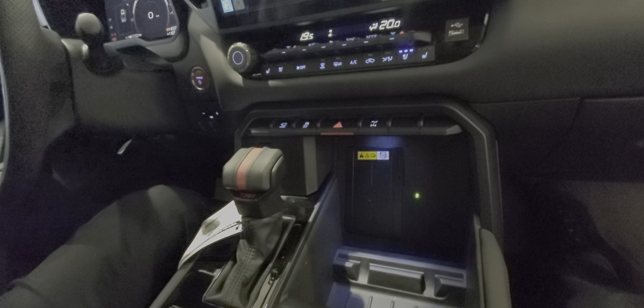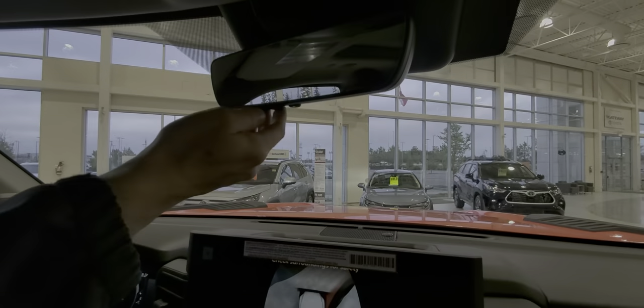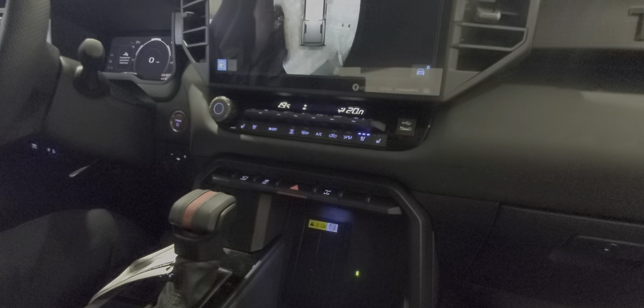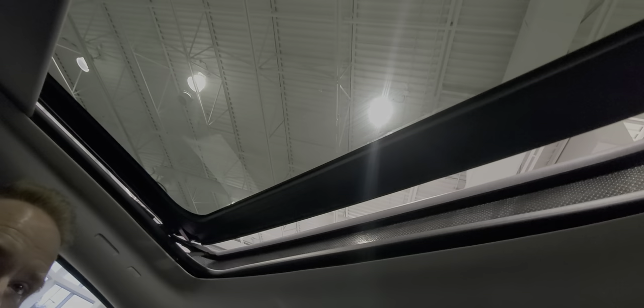You've got your auto-dimming rearview mirror with HomeLink. This one also has a panoramic sunroof — just a huge sunroof. Let me open it up for you. Looks really, really nice.